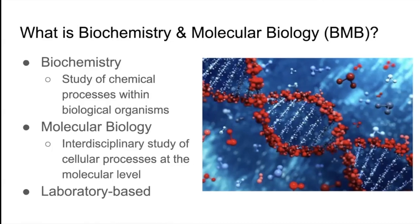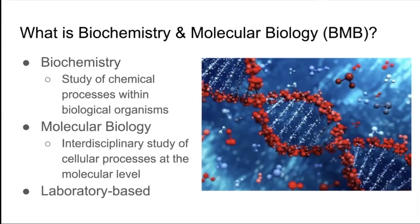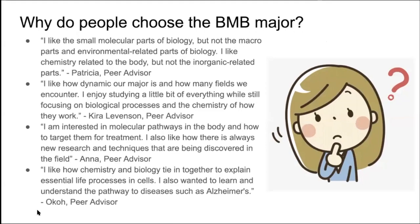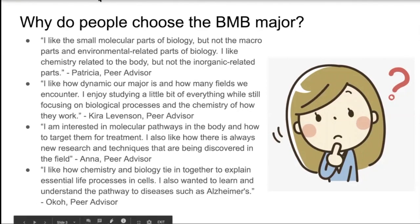It's pretty laboratory based as a major, so keep that in mind as you think about your options. We get a lot of questions about why people choose the B and B major.